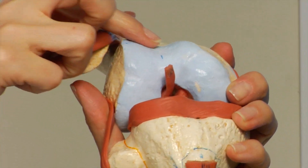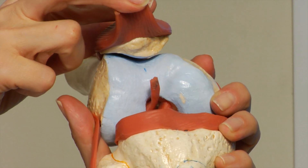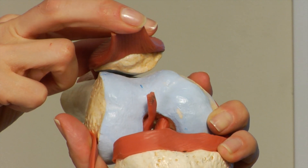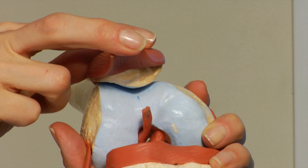This is the trochlea, which is the groove in the femur for the patella, and this is the patella. I'm going to lift up the tendon. As you can see, as you flex and straighten the knee, the patella lives and glides up and down in that groove.